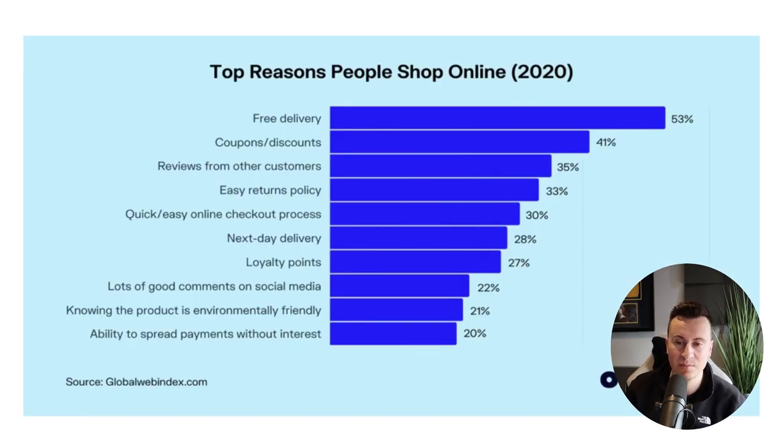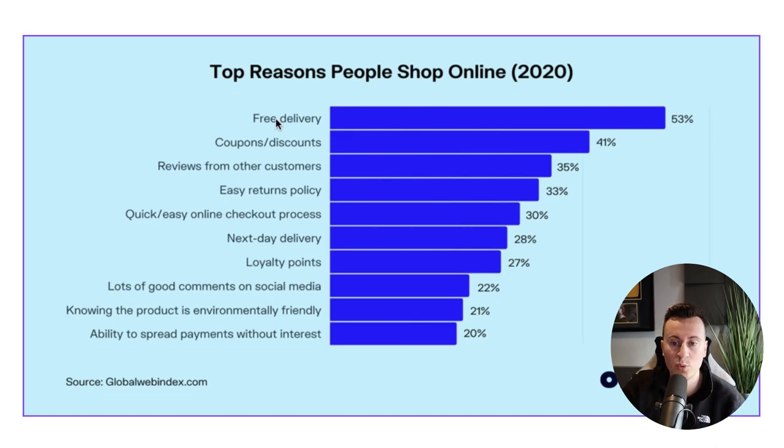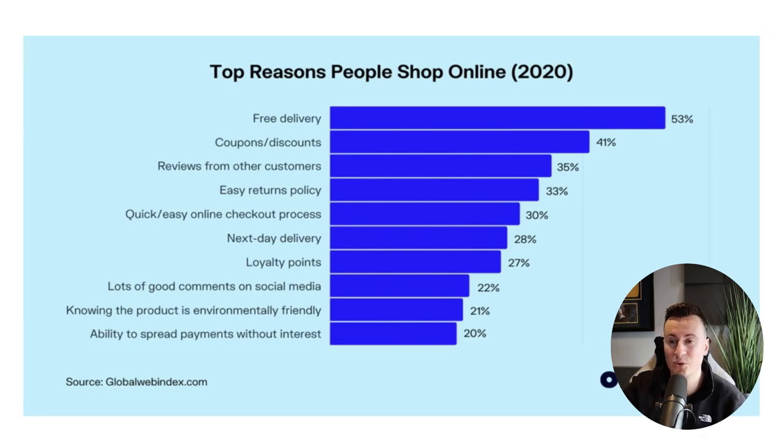Statistic number two covers the top reasons people shop online in 2020, sourced from Global Web Index and re-quoted by Oberlo, who are typically quite reliable. Number one is free delivery at 53% — over half the people that go to your store will be expecting free delivery, so if you're not offering it, it's probably going to hurt your conversion rate.